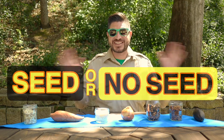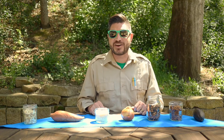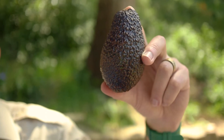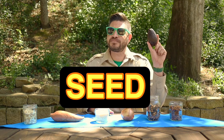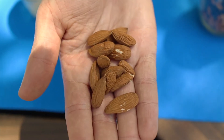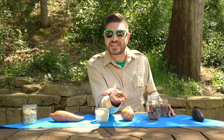Welcome to the game show Seed or No Seed! The rules are simple — I hold up an everyday object and you tell me if there's a seed or no seed. Let's start easy with one everyone should remember: this avocado. Seed or no seed? That's right — seed! Give yourself 14 points. Let's move on to these almonds. Seed or no seed? If you said seed, you're right. Almonds are seeds. Give yourself 68 points.